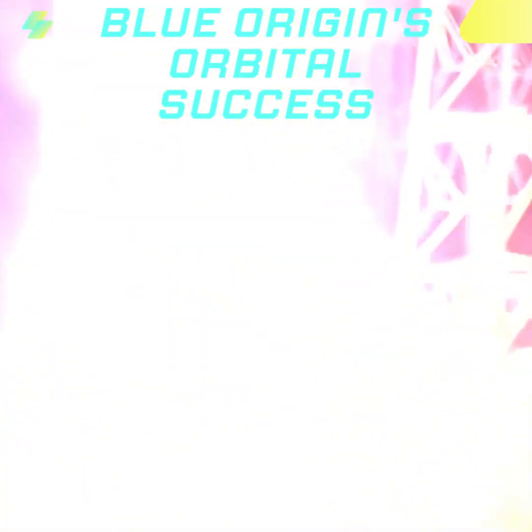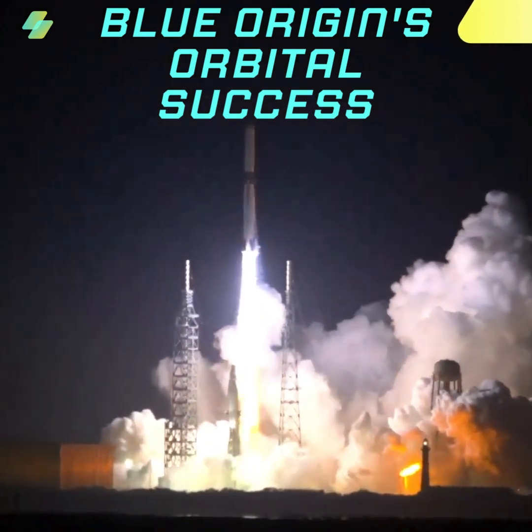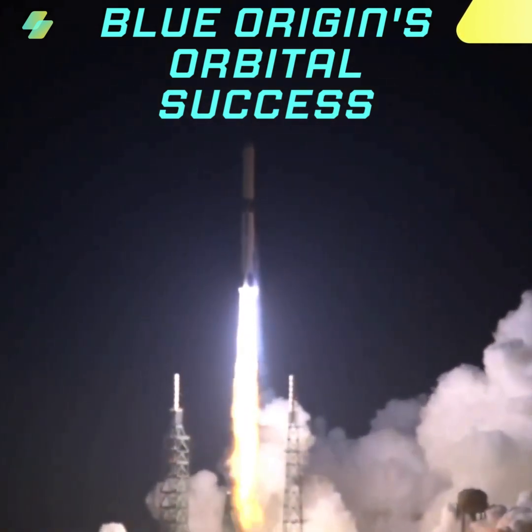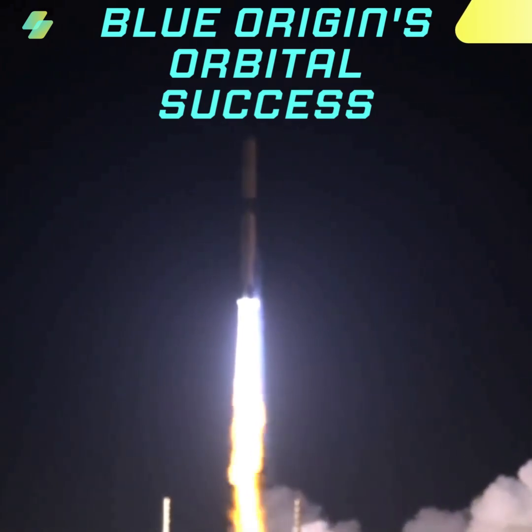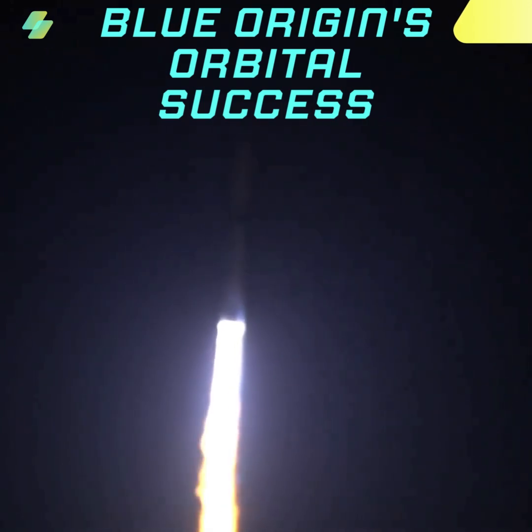All seven engines have full thrust. Engine pressures are good. Now passing 18 seconds into flight. Engine chamber pressures look good. 27 seconds.